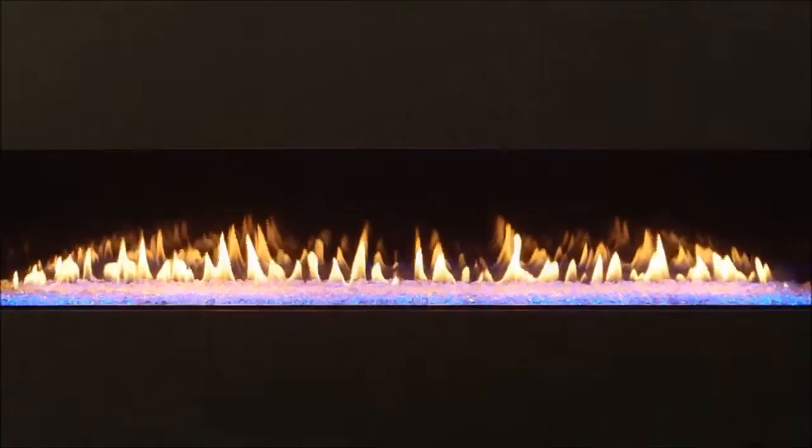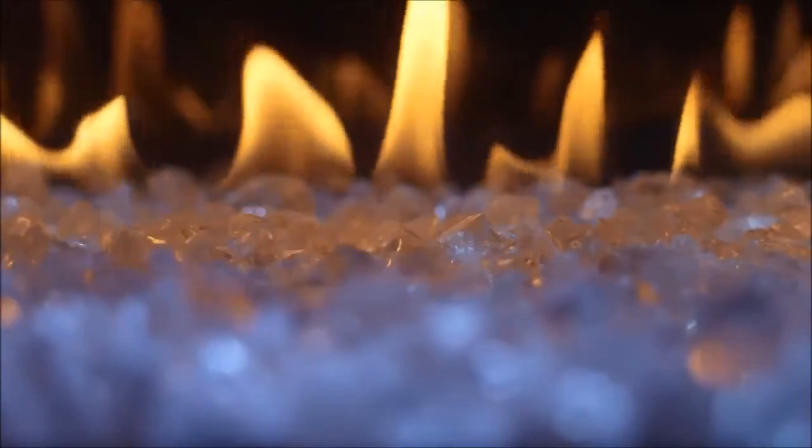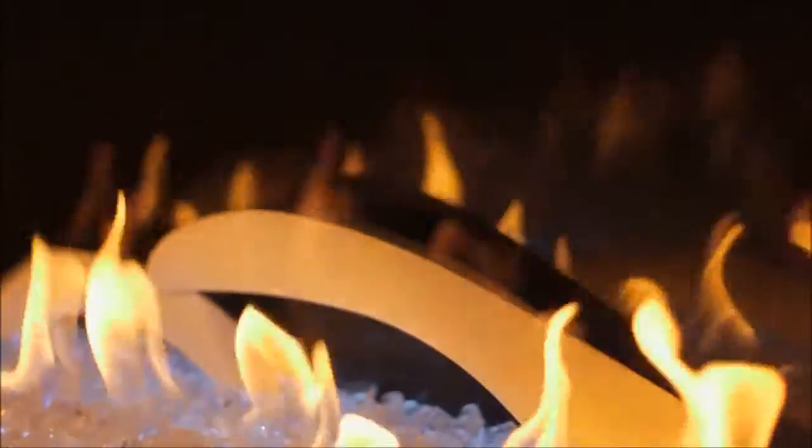Place a TV or artwork above the fireplace. Flames rise through translucent crushed glass for a modern flare. You can also add the dunes for a fireside experience unlike any other.